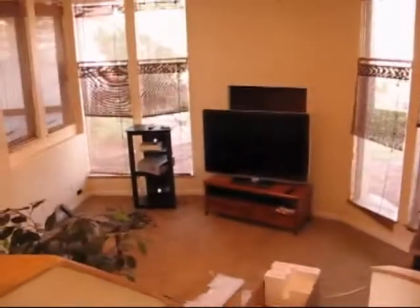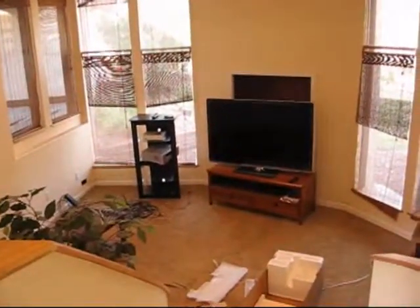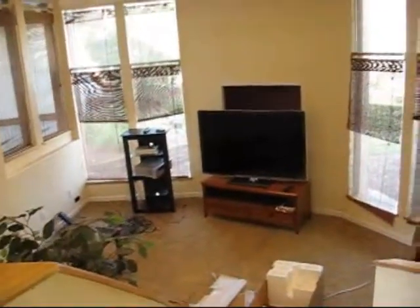Here's the TV room. Just got the 60-inch LED delivered today. Tomorrow the cable comes.